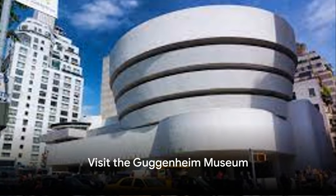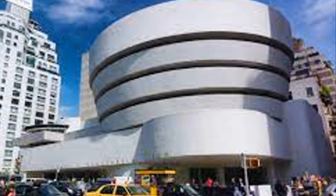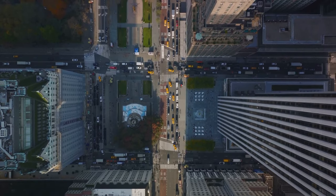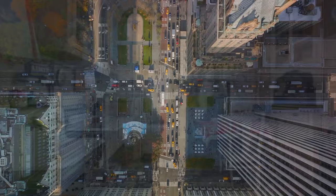Number 24, visit the Guggenheim Museum. Designed by Frank Lloyd Wright, the Solomon R. Guggenheim Museum is as famous for its spiral architecture as for its impressive collection of modern art. The unique design allows visitors to experience the exhibit by following a continuous ramp.